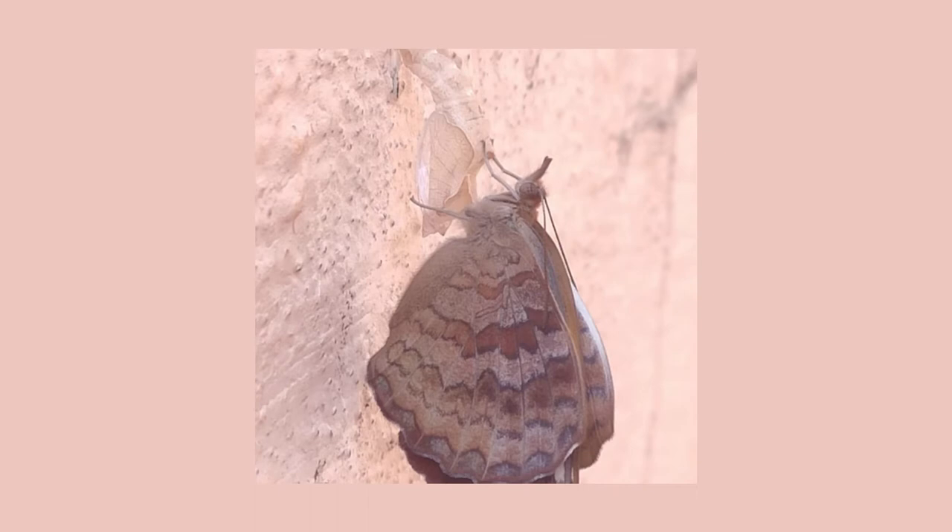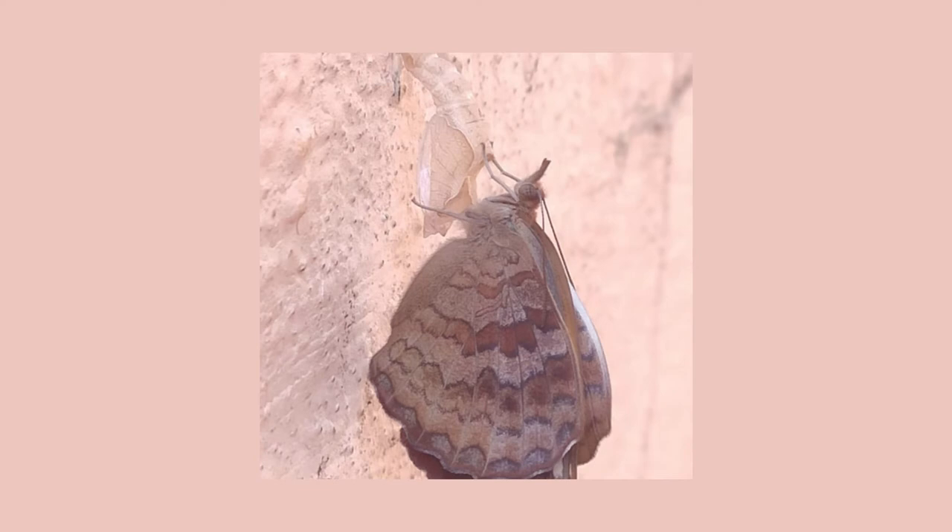Unfortunately, because of the ant colony, I wasn't able to show the full life cycle of a black Swallowtail butterfly. However, I can show the last step of the life cycle in this photo. A few months ago, I had seen a butterfly come out of a pupa.